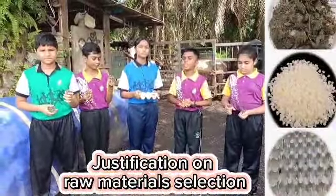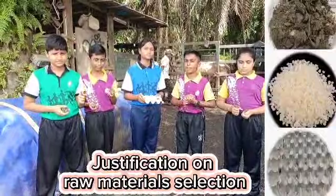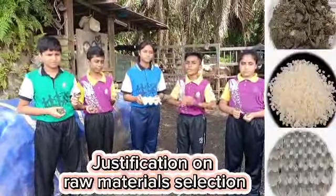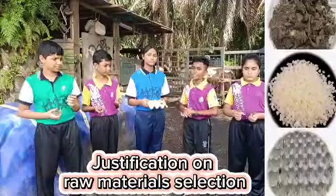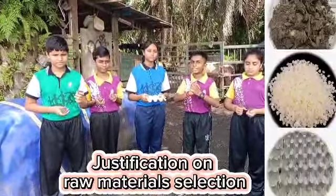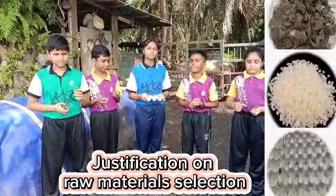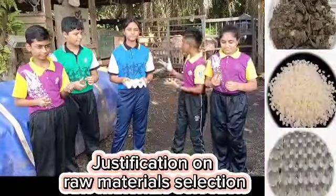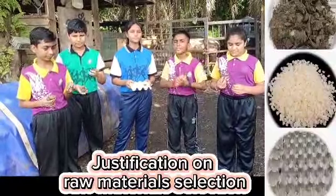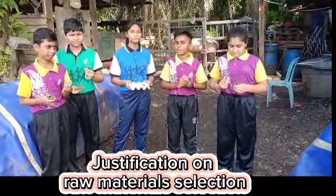Egg carton lights up easily and the smoke from egg carton helps to repel mosquitoes. Cow dung is an easily available natural coal powder — a sustainable and renewable energy resource. It has excellent biodegradable properties and keeps the surrounding air free from bacteria. Beeswax is a natural substance that eliminates airborne pollutants and exudes an aroma of honey when burnt.